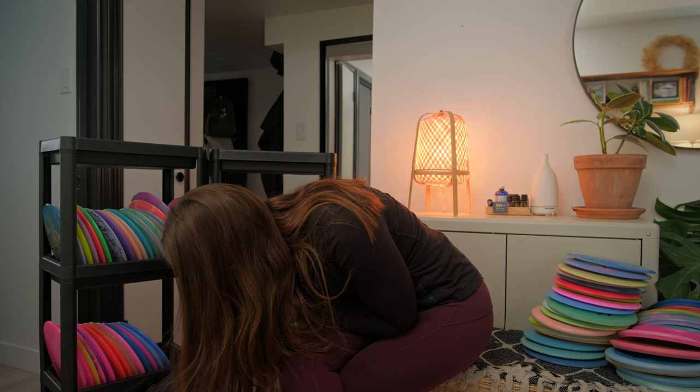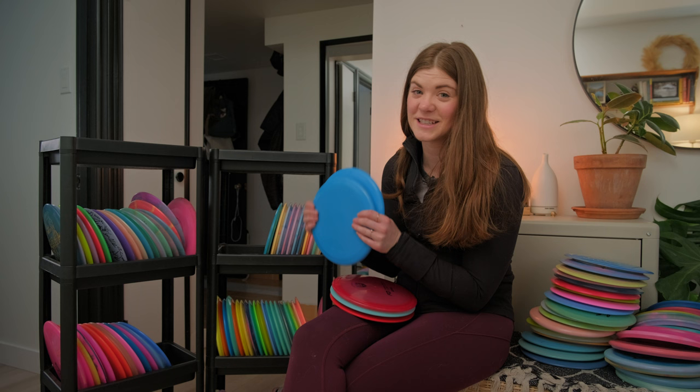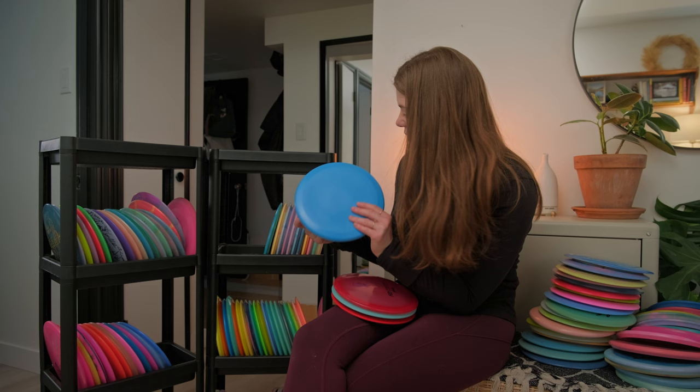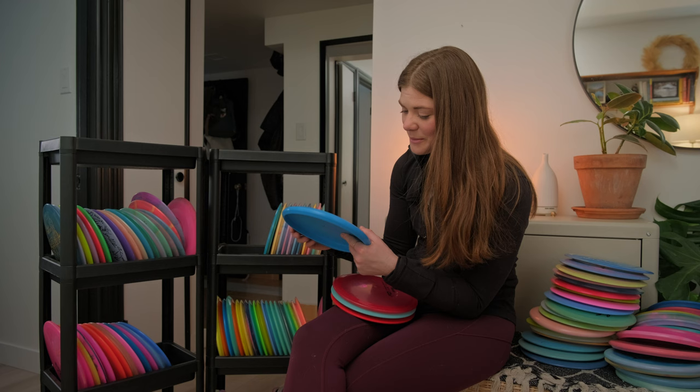Moving on to some random molds in the collection. One of my favorite discs that surprised me the most in 2021 and 2022 would be the Inner Core. If you haven't picked up one of these discs — they're basically saving the world because they recycle used plastic, and they are amazing human beings. I got to hang out with Jesse and Tom at the Disc Golf Pro Tour conference and they put a lot of work into these. They also fly amazingly.